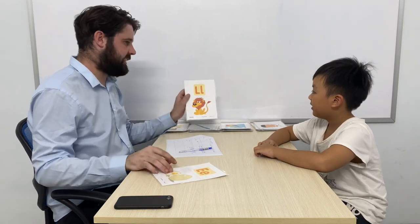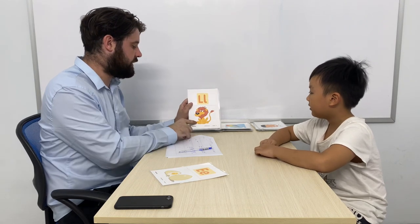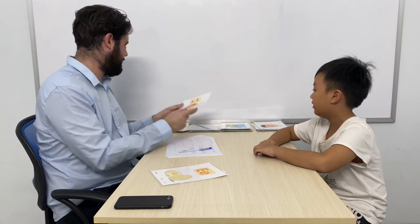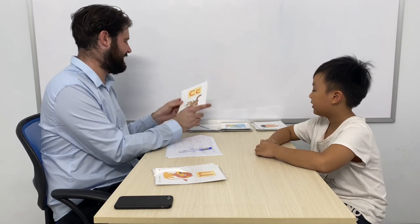What letter is it? It's L. Good. What sound? Love, love, love, love, love. What is it? It's Lion. Okay. Letter? C. Sound? K, k, k. What is it? Pet. Okay. Excellent.